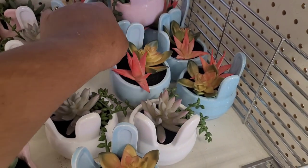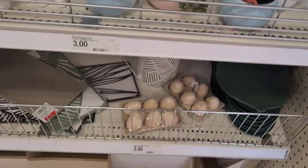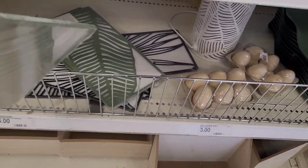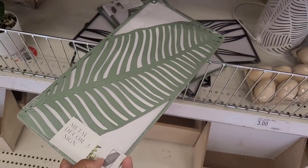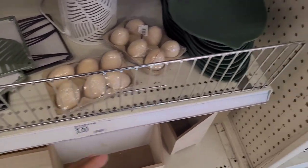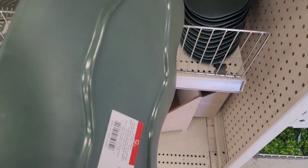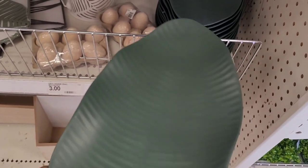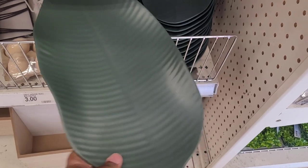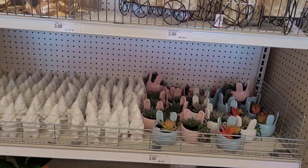Look at these little succulents, little plants, five dollars — those are cute. I like those. They have some wooden eggs. Metal decor sign, five. This color in black. Then — is this a leaf tray? Palm leaf serving tray. Put some cheese, some grapes, and crackers on this and serve away.